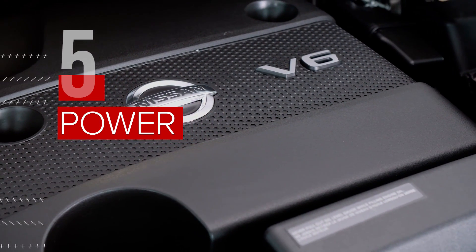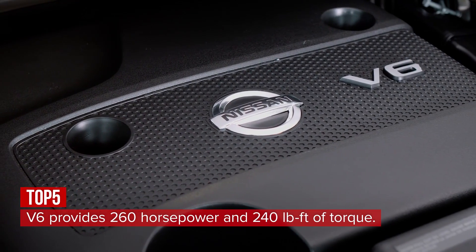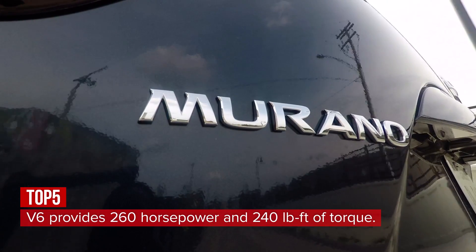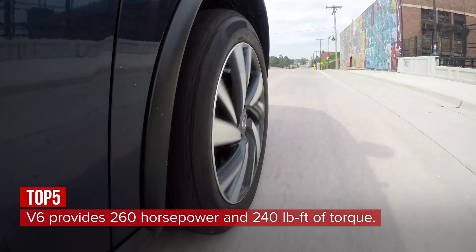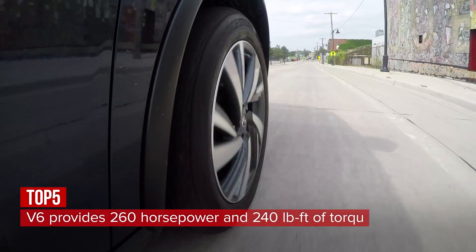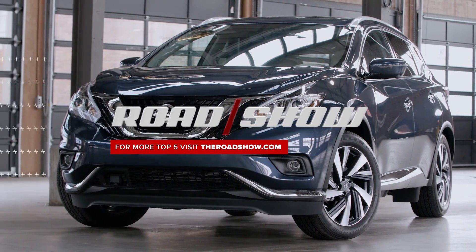All Muranos are powered by a 3.5-liter V6 making 260 horsepower and 240 pound-feet of torque. When mated to a slightly droney continuously variable transmission, all-wheel drive models return 21 miles per gallon in the city and 28 miles per gallon on the highway. And that's five things you need to know about the 2017 Nissan Murano.